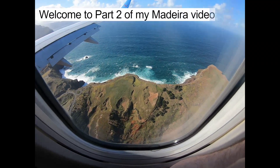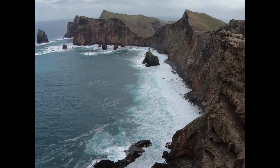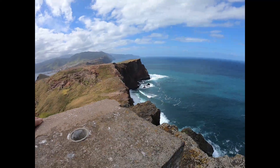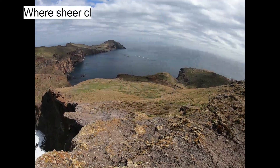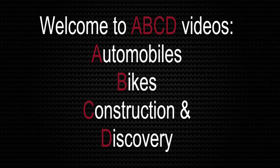Welcome to part 2 of my Madeira video series, focusing on the rugged northeastern peninsula, where sheer cliffs battle it out with the Atlantic Ocean. Welcome to ABCD videos.